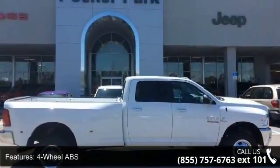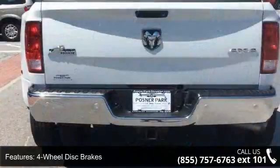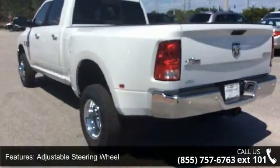Some of the top features included with this vehicle are four-wheel ABS, four-wheel disc brakes, 4x4, adjustable steering wheel, aluminum wheels, auto-off headlights, backup camera, brake assist, child safety locks, and cruise control.